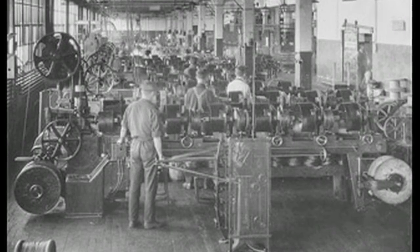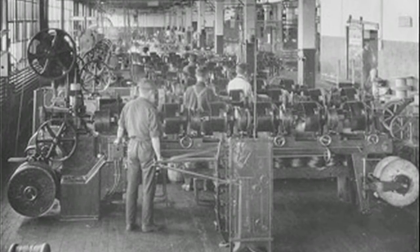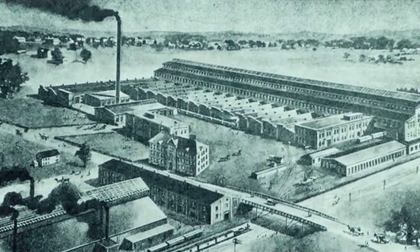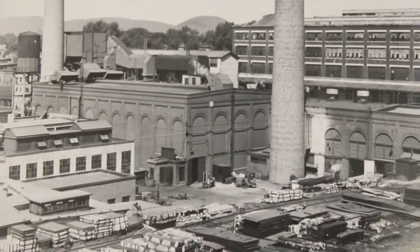He opened that business here in Pittsfield — first in a factory downtown, which is no longer there, then to a larger factory downtown, which is also no longer there. And then around the turn of the century, he bought land in what we call the Morningside section to build what he called the Morningside plant. That plant, through the early 20th century, became the General Electric Transformer Works.